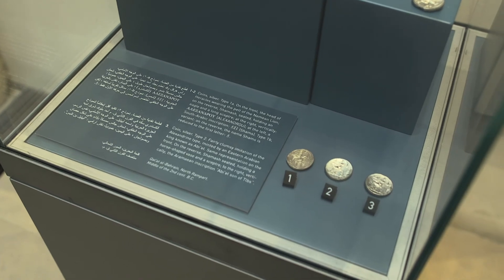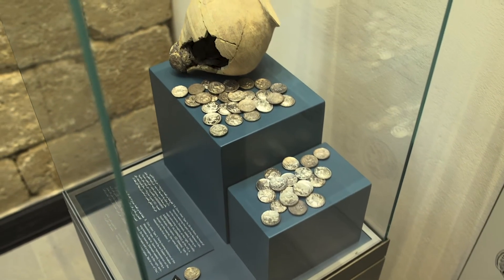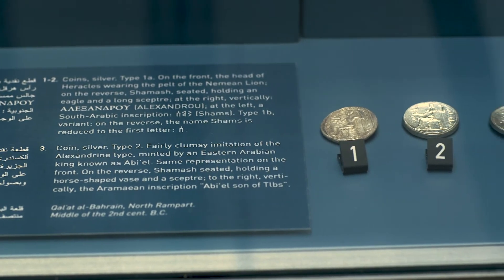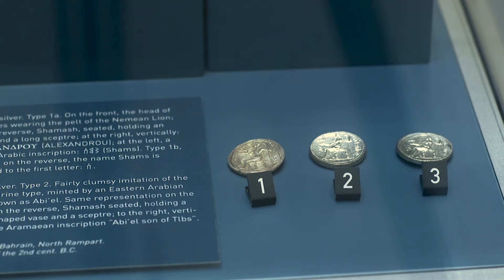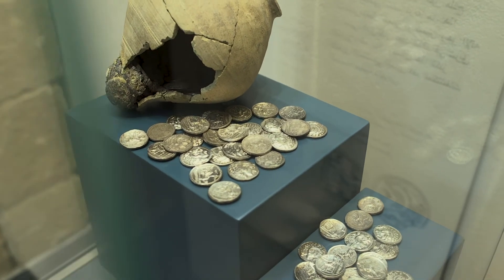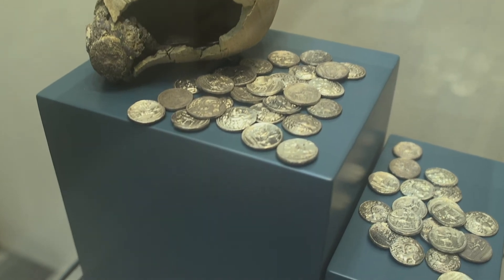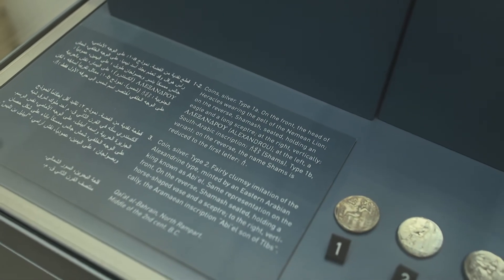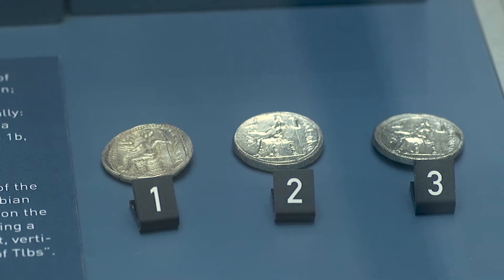It is one of the most significant discoveries of the Tylos phase in Bahrain — a jar containing approximately 310 silver coins. These are imitations of the official coinage of Alexander the Great, used in the Seleucid empire, and may have been minted during the second century BC by a regional workshop in this area. This coin hoard was found by the Danish archaeological expedition team in 1970. All of the coins show on the front Alexander portrayed as Herakles, and on the reverse a seated figure representing Shamash, the principal divinity worshipped in Eastern Arabia.